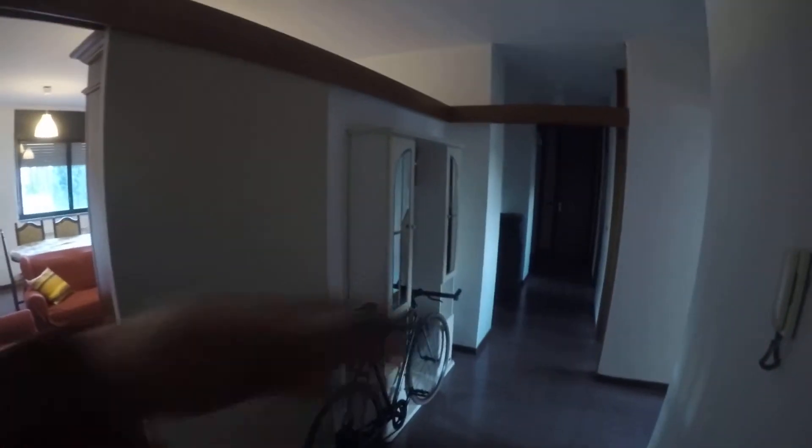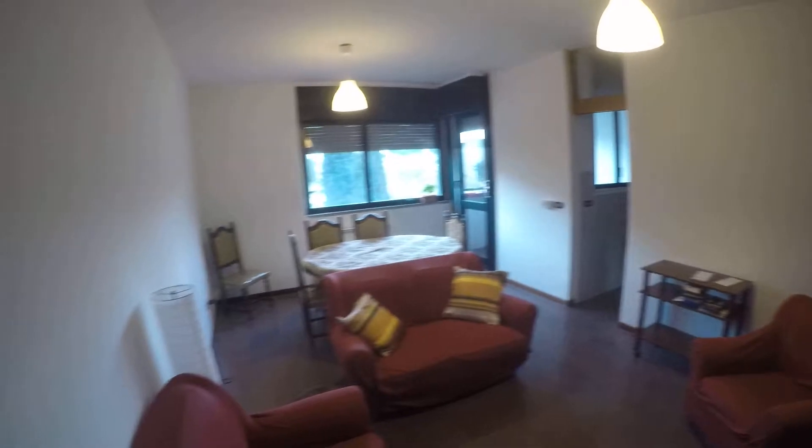We start from the entrance here — we have a long corridor here. Behind this wall we have the living room. Look at this, very nice living room with several seats.